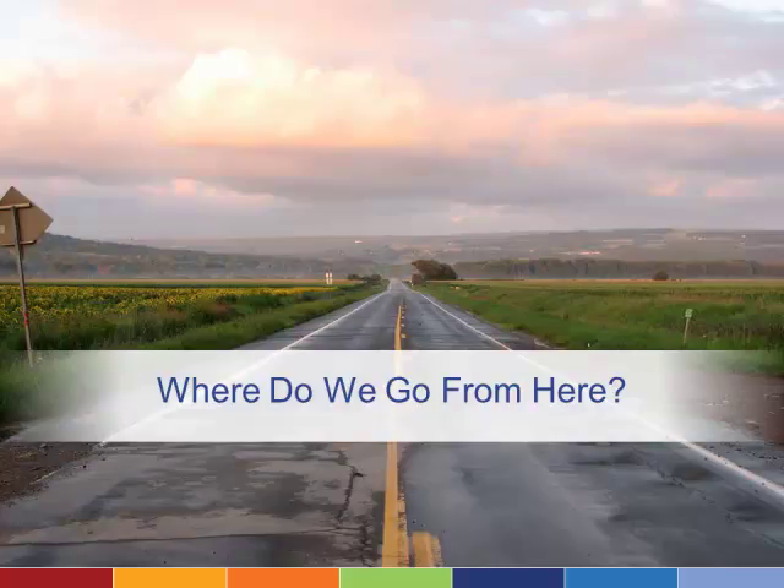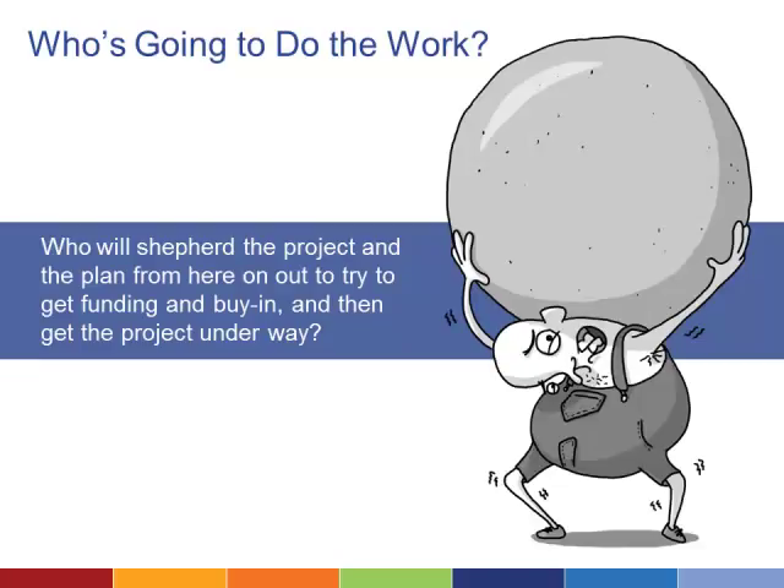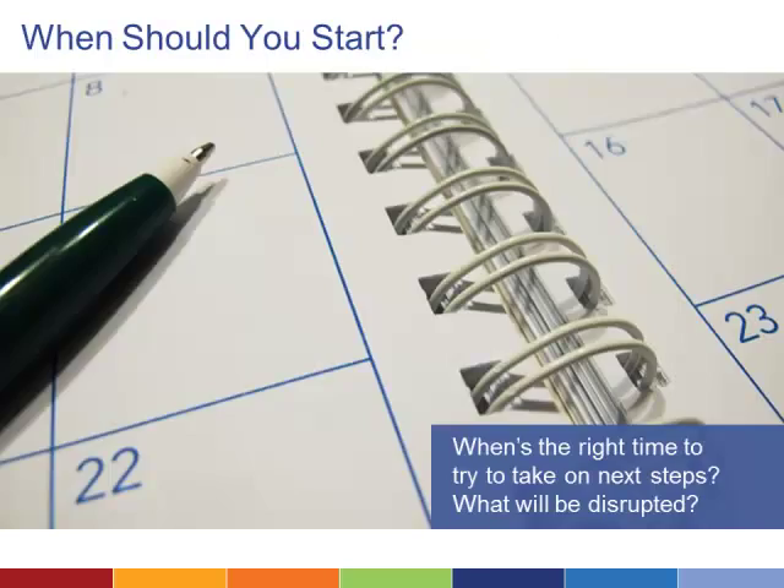Now that you understand how to compare different technology projects, how do you get started? First, you need a plan to implement your project. Define who's going to take responsibility — who's going to champion your key project, get the funding if necessary, and work toward buy-in from staff? Who's going to make sure your organization keeps the ball rolling? You also need to consider when is the right time to get started. If certain times of year are busier than others, schedule big changes around those. You're likely to need some people to drop one part of their job to make time for your new technology project. One way around this is to build capacity by hiring just for this project — and this is also one of many ways a consultant can help.